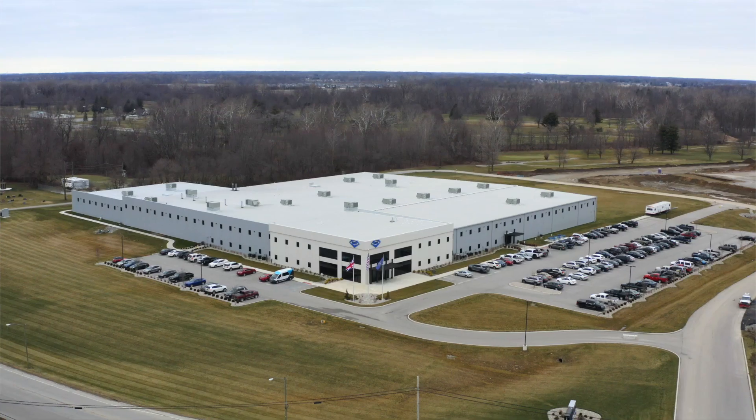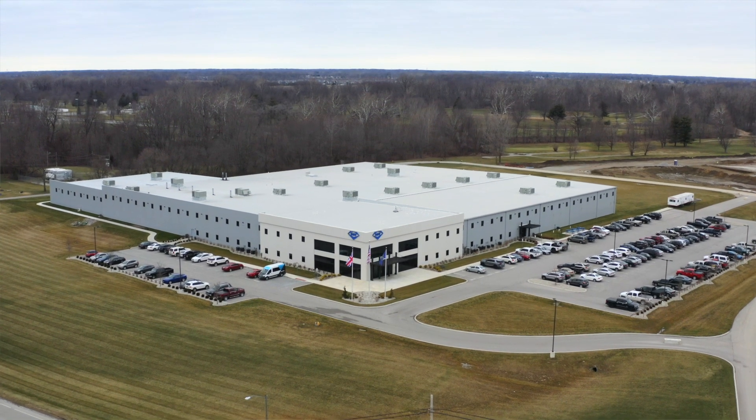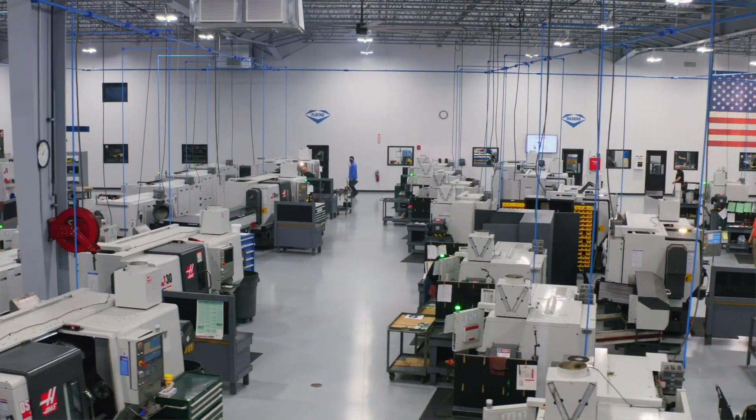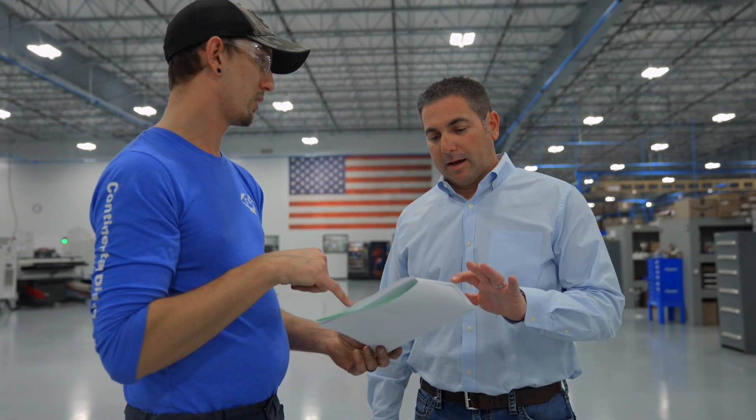When it came down to picking a machine, I tasked our engineering department — all our product line managers and all our applications guys. I said, get the best machine for our goals that we have in mind. So they set out, did their homework. They came back and said, we need a Walter machine. So that's what we did.